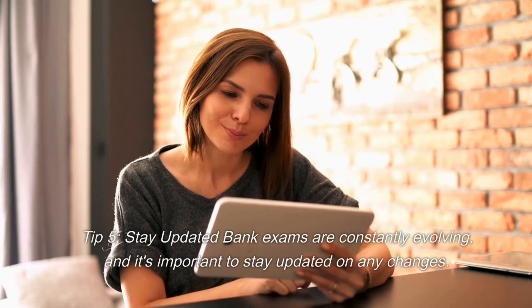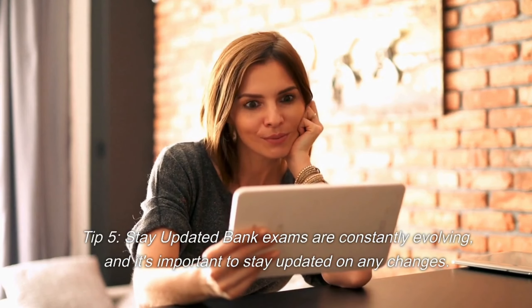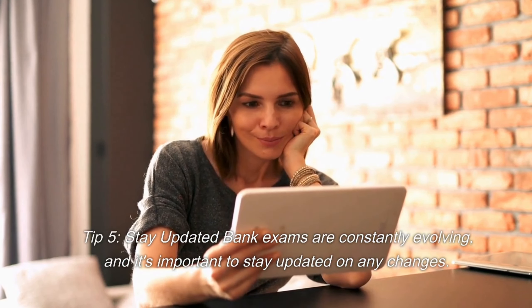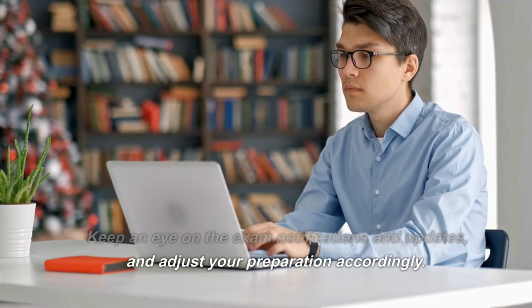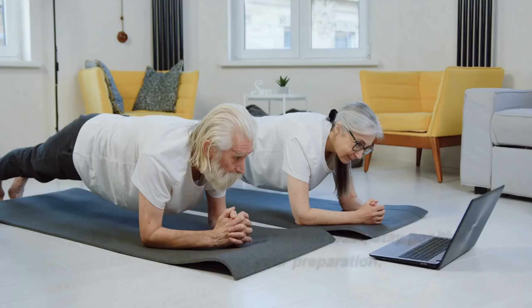Tip 5: Stay updated. Bank exams are constantly evolving, and it's important to stay updated on any changes. Keep an eye on the exam notifications and updates, and adjust your preparation accordingly.